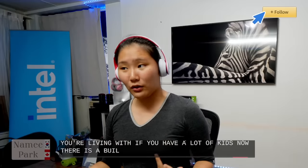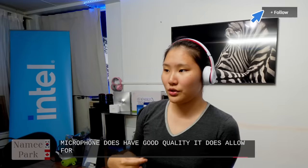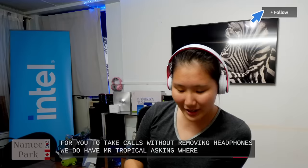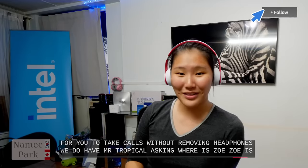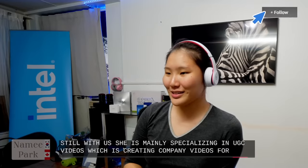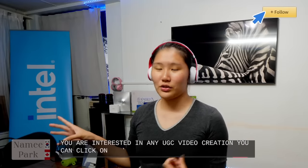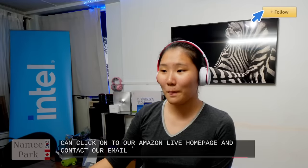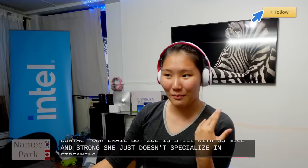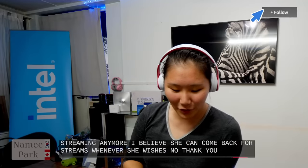There is a built-in microphone of good quality that lets you take calls without removing the headphones. We have Mr. Tropical asking where Zoe is — Zoe is still with us, mainly specializing in UGC video creation for the company. If you're interested in UGC video creation, you can click onto our Amazon Live homepage and contact our email. Zoe doesn't specialize in streaming anymore but can come back whenever she wishes.